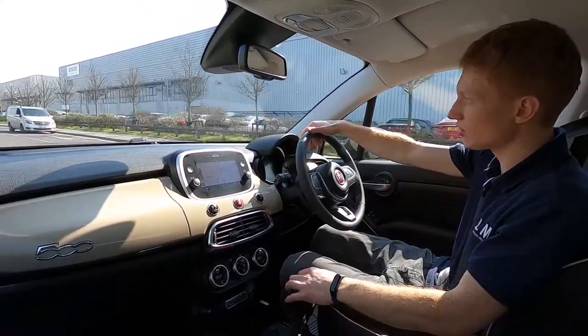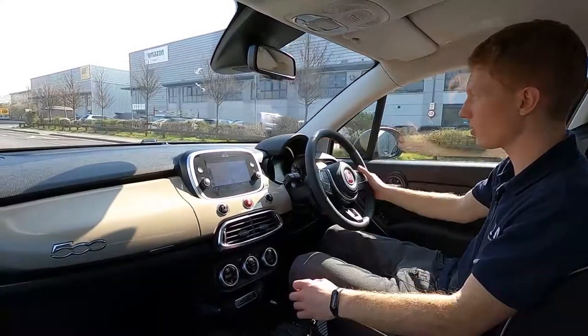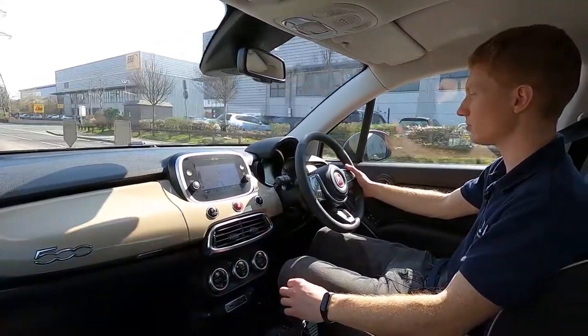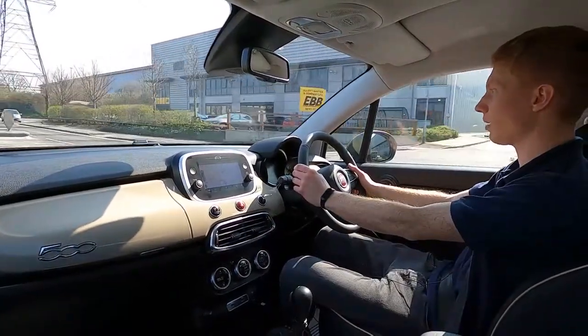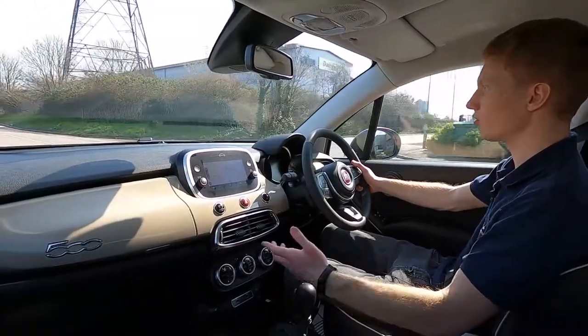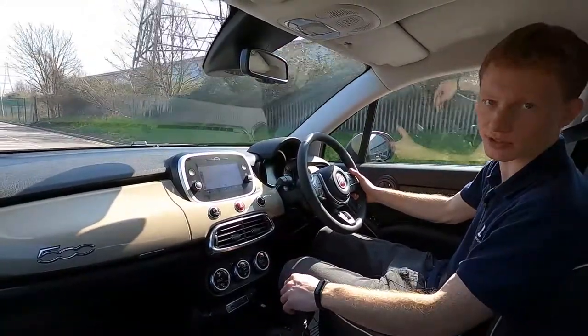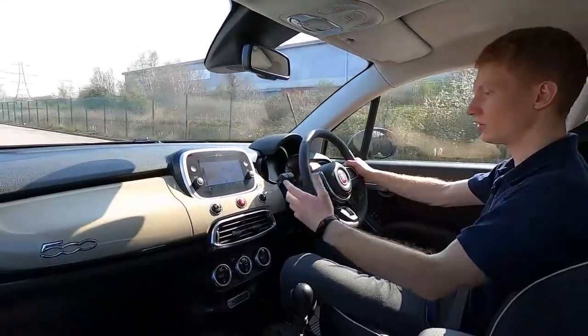This Fiat 500X Lounge has a 1.3 litre petrol engine with 148 brake horsepower, automatic transmission, and there's no delay with gear changes — it pulls away without an issue. You've got a stop-start system, cruise control, and lane keeping assist for motorway driving. There really is a lot of tech in here — super comfortable.